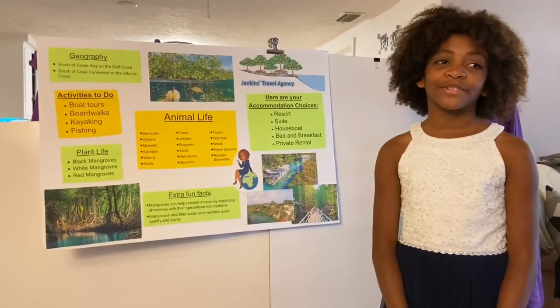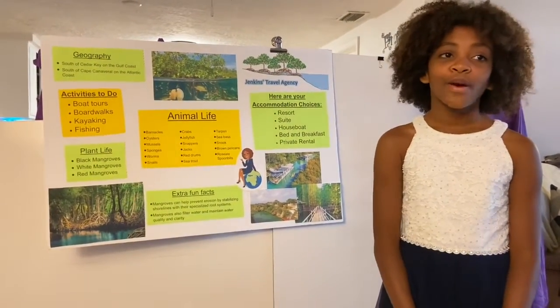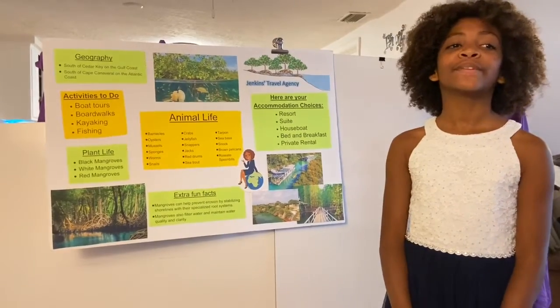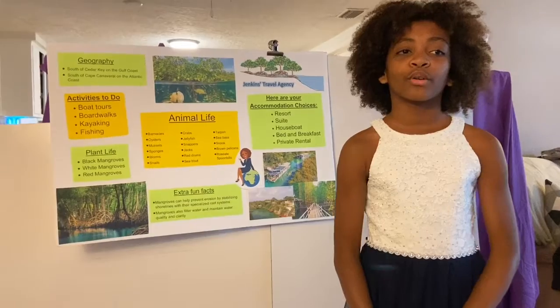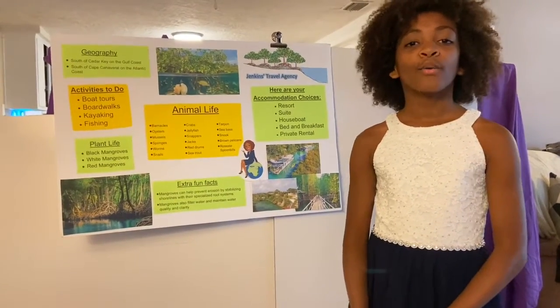Hello and welcome to Jenkins Travel Agency, where all your vacation dreams come true. Today I would love to take you on a little tour through a fantastic deal we're offering.